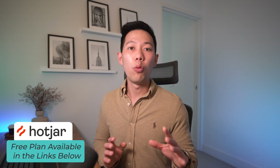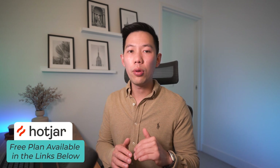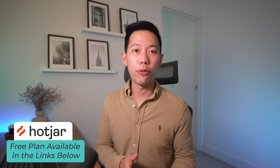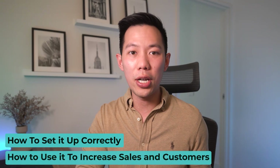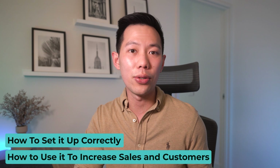This is a paid tool, but well worth the cost. I'll leave a unique link to a 15-day free trial in the description box below. Just a heads up for transparency's sake — this is not an affiliate link, but I am proudly partnered with Hotjar. So let's go over how you should use Hotjar and then jump onto my screen to show you how to set it up correctly and how to uncover those hidden gems to increase your business's sales and customers.